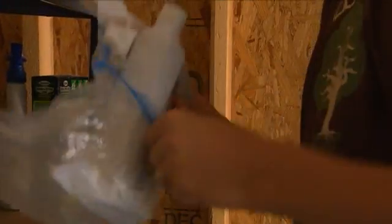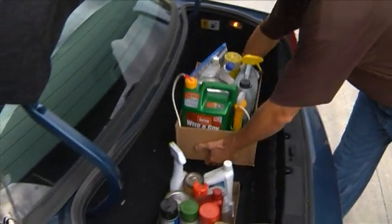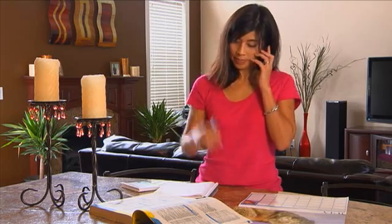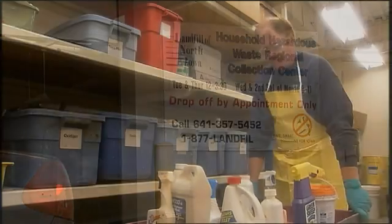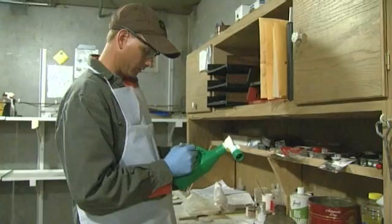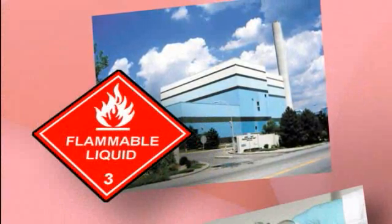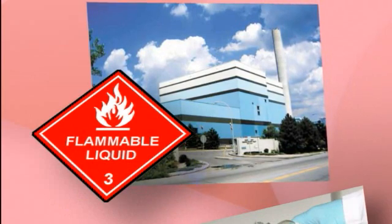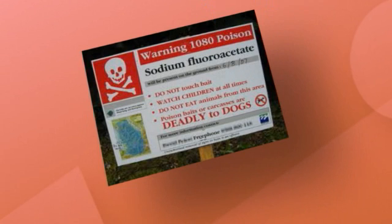When you dispose of household hazardous materials properly, good things happen — you keep your family safe and protect your environment. Proper disposal means scheduling an appointment and taking your unwanted or unneeded HHMs to your local regional collection center, or RCC. At the RCC, hazardous materials are sorted, processed, packaged, and sealed. They're then shipped for recycling or final disposal. Some materials may be re-blended for use as fuel, flammable substances may be used in energy recovery operations, acidic or base materials will be neutralized, and some materials like poisons will be sent to specialized landfills where they can be handled properly.